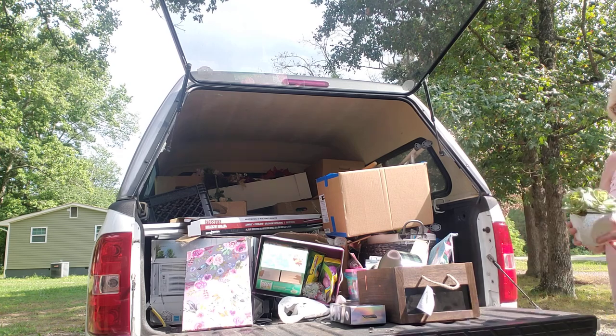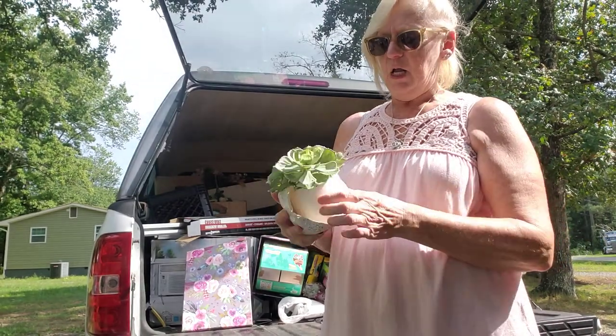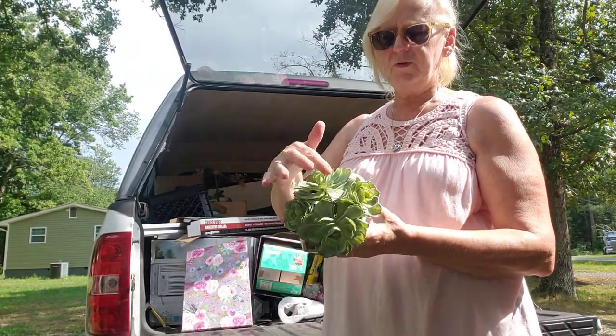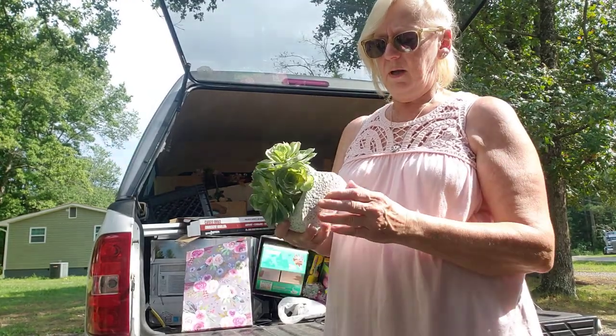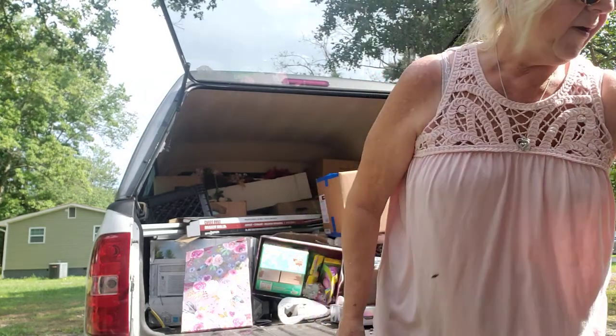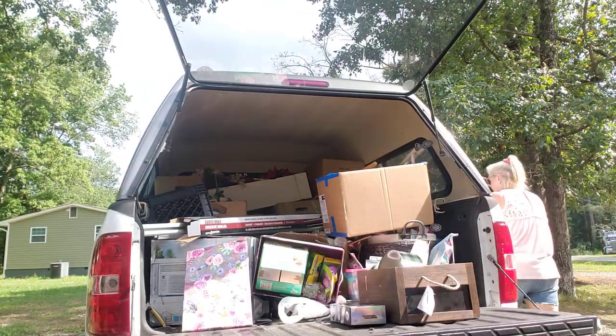Over here — the pot would have been really cute had all the pots been together but it's not, so I'm going to take out this hens-and-chicks plant and find a new pot for it. And there's one last thing that I found at Home Goods last night.